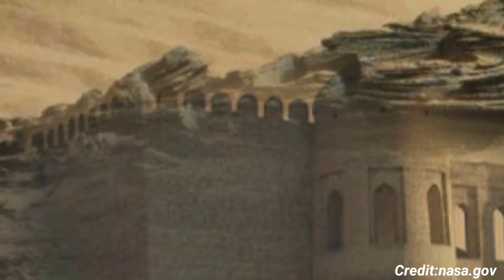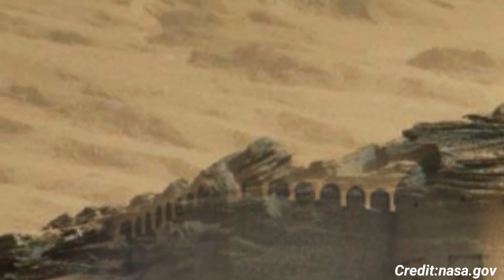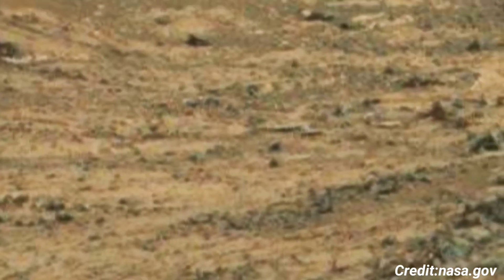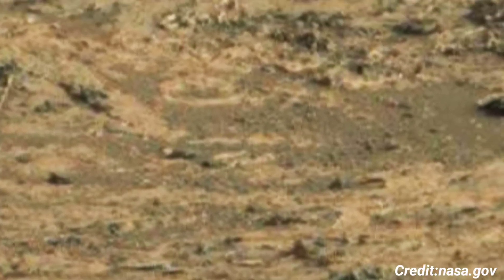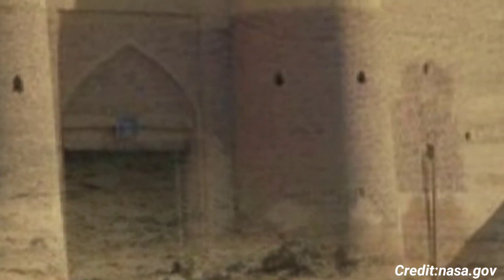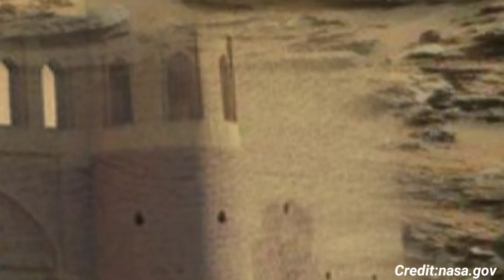Curiosity's mission aims to assess Mars' habitability, study its climate and geology, and gather data for future human exploration. Over the years, the rover has discovered evidence of ancient riverbeds and lakes, suggesting that Mars once had conditions suitable for microbial life.